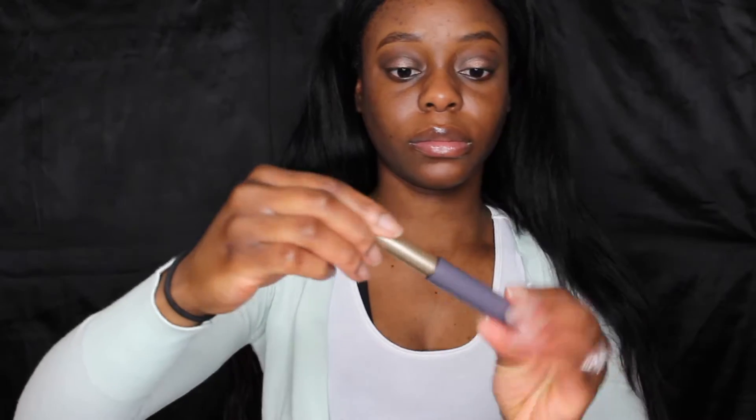Let me show you how it blends. And my favorite liner by L'Oreal.